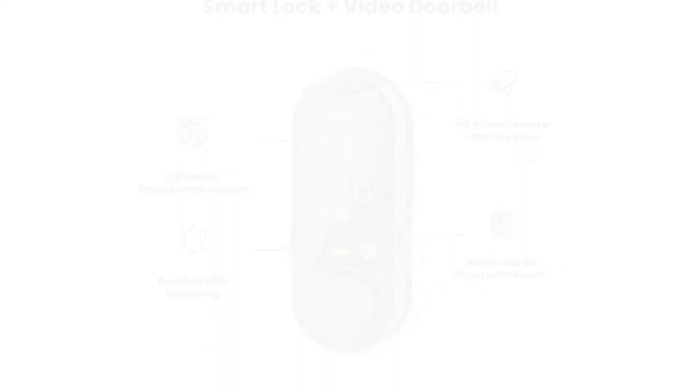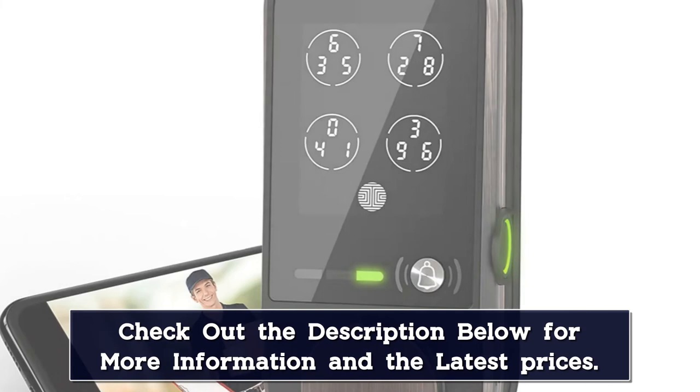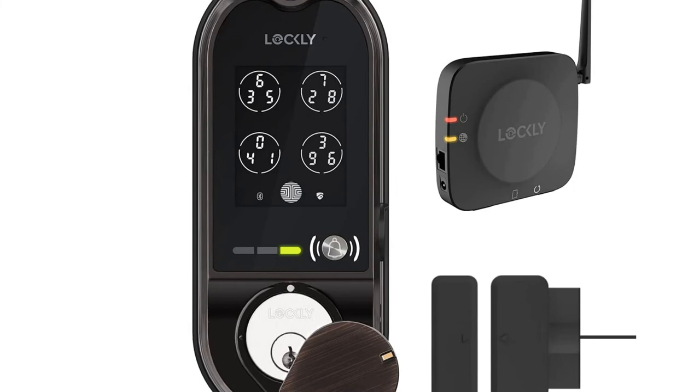Lockly Vision stores all access history so you can review who is coming and going anytime from your mobile phone — great for keeping track of family members as they arrive home. Grant one-time use or specific time duration access by issuing codes or digital e-keys remotely via your mobile phone. Guests can access using their mobile phone even without an internet or cellular connection.